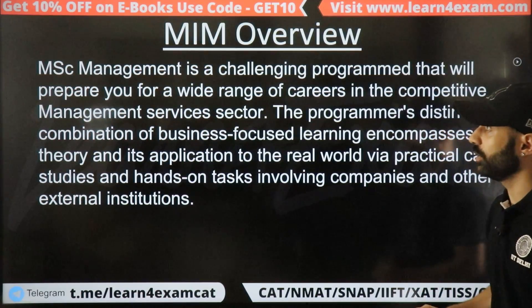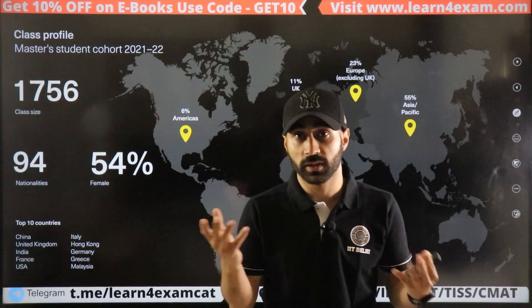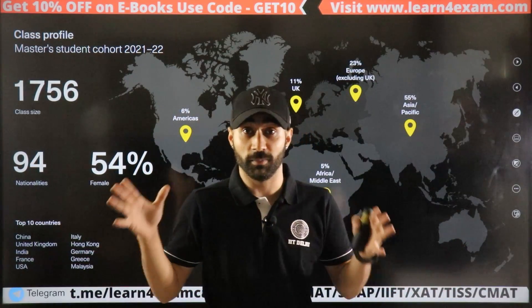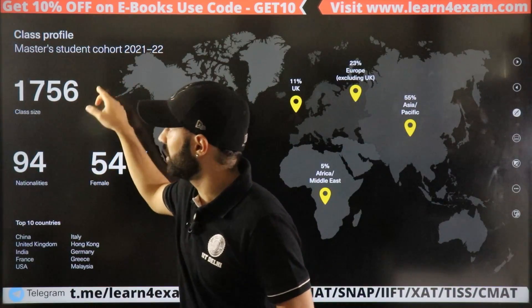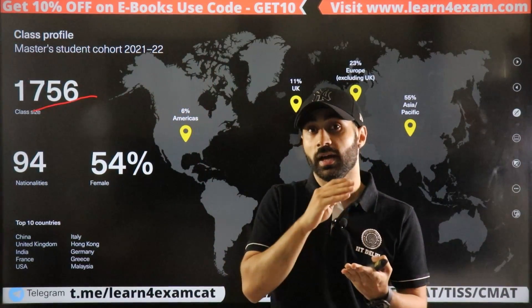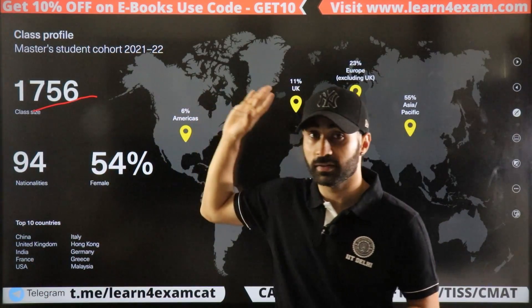Now let's talk about MIM — the MSc Management. There are many different courses under this umbrella. You can subscribe to this channel for detailed videos on all colleges. The total class size for MIM is 17 to 56 students, because MSc Management has different tracks: entrepreneurship, HRM, and operations — which is why the class size varies.